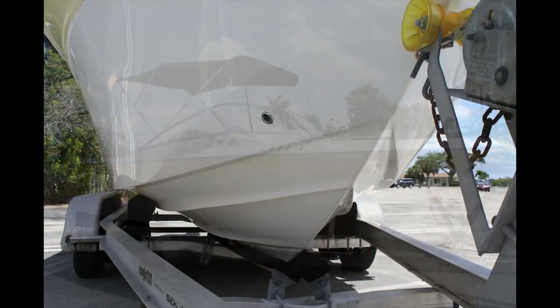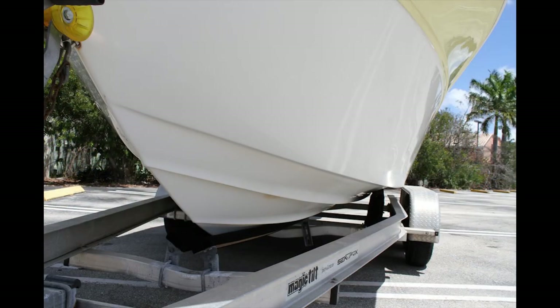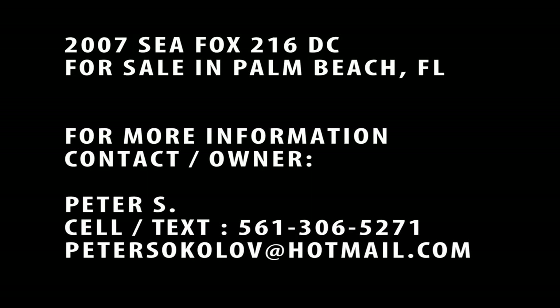Thanks so much for watching this video tour. If you have any questions, don't hesitate to contact the owner on this beautiful Seafox 216 dual console with four-stroke power for sale in Palm Beach County, Florida.